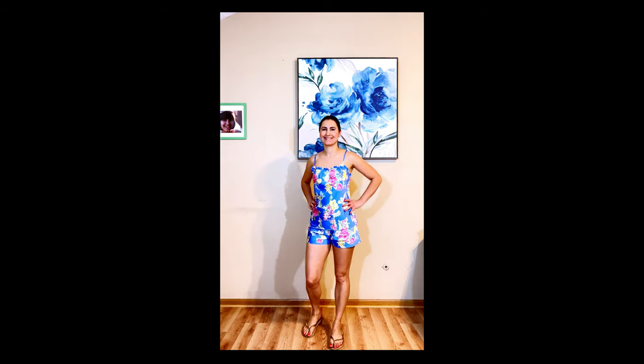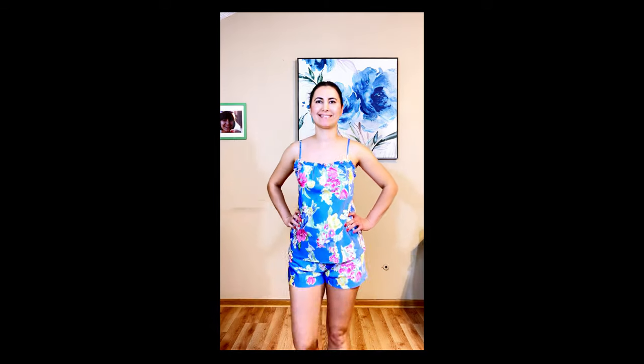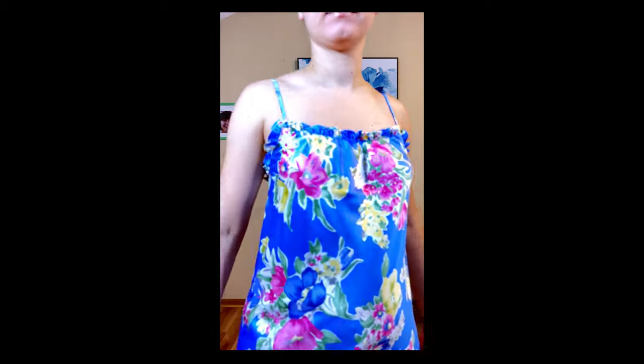The Ralph Lauren Floral Satin Camisole Pajama Set — it's made out of polyester and has a silky feel. I really love the colors but sadly I had to return it. Inside the seam where the ruffles are, it's scratchy on the skin, so it was very uncomfortable.